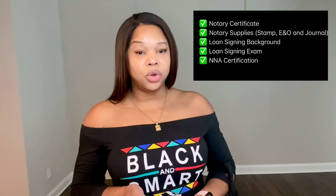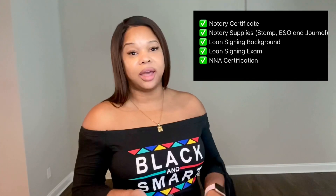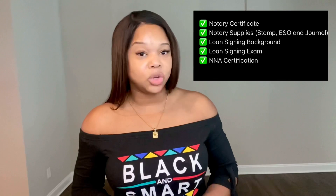As a loan signing agent, after you've done everything — you've gotten your notary, your loan signing exam, your background check — you are NNA certified and ready to go. But that does not necessarily mean your phone is going to start ringing off the hook. You have to take the proper steps to actually get your phone ringing, because like any business, if nobody knows you're out there, you're not going to get any business.